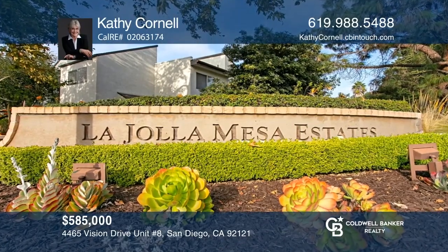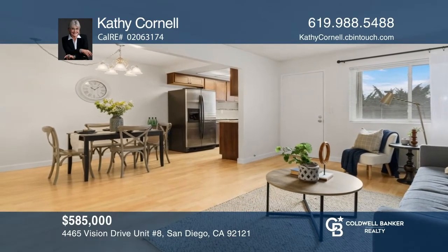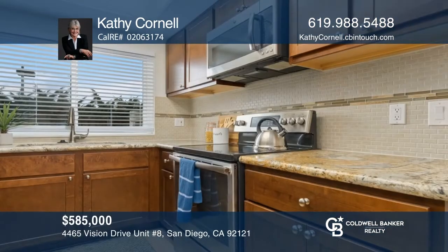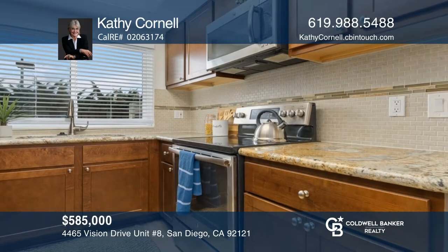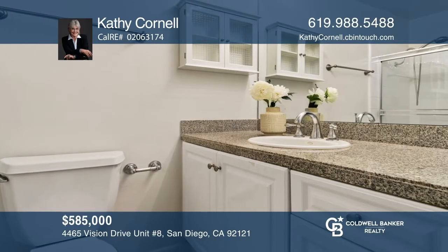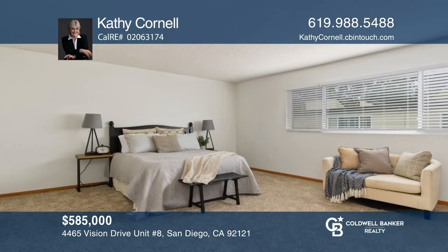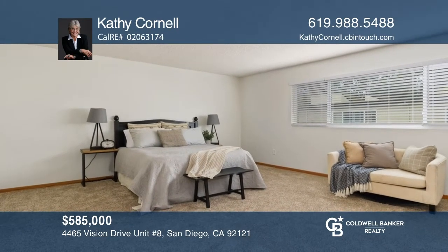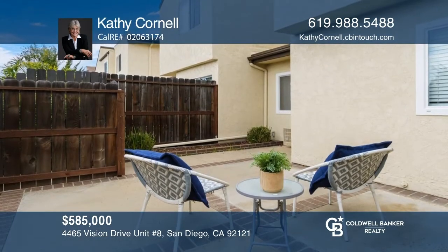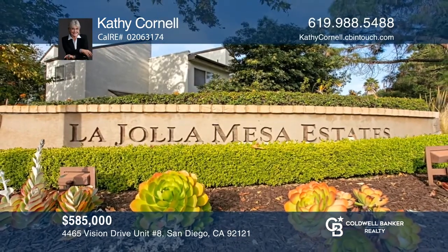This home was listed and sold in six days with an 11-plus percent increase. Welcome to this beautiful two-bedroom, two-and-a-half-bathroom townhome that has been remodeled and updated throughout. With 1,148 square feet of livable space, this home offers an open floor plan, a remodeled kitchen, updated carpet, refinished wood floors, updated bathrooms, and an enclosed private patio. Contact Kathy Cornell for similar results selling your home.